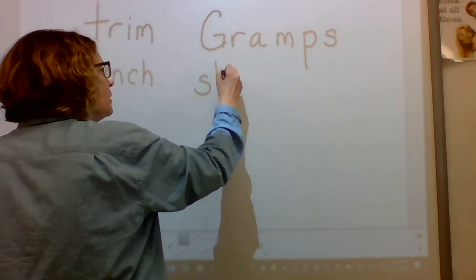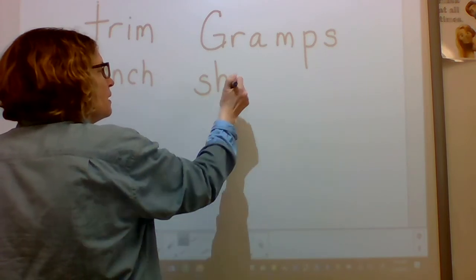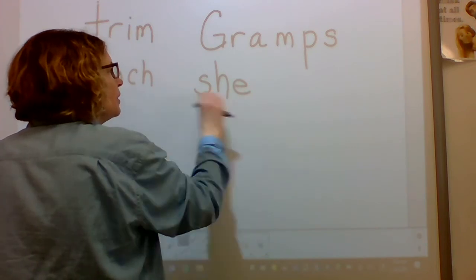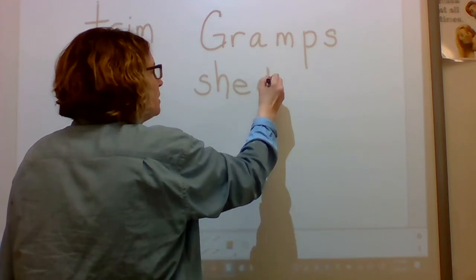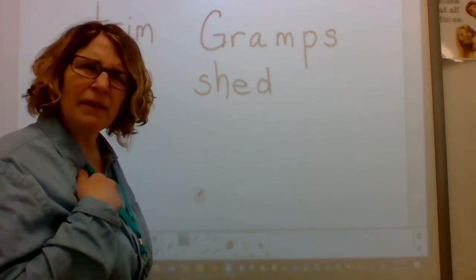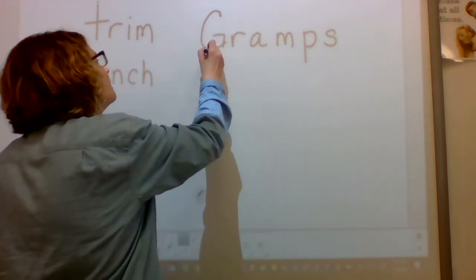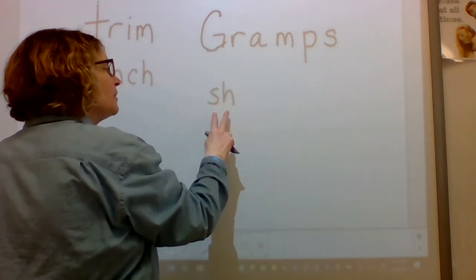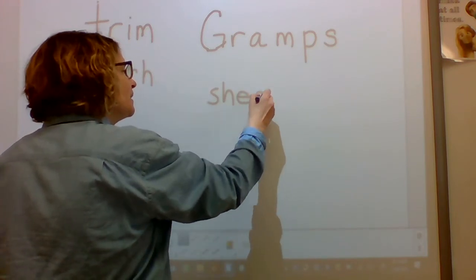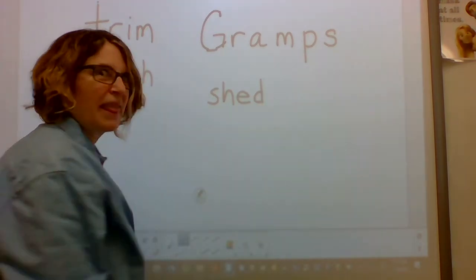Mrs. Oren made a mistake again. Let's try that again, I'm so sorry. Sound: sh. Sound: eh. Blend: she. Mrs. Oren's making so many mistakes — I'm going to take a breath. I'd like to do this one over again. Sound: sh. Sound: eh. Blend: she. Sound: d. Blend: shed. Word: shed. That's better.